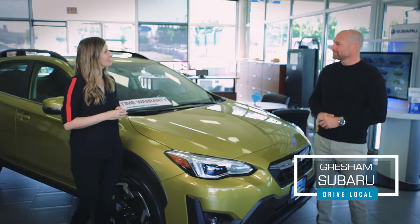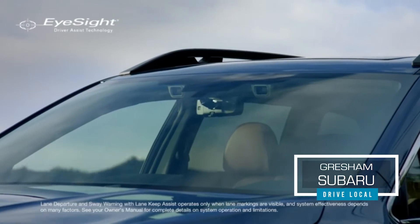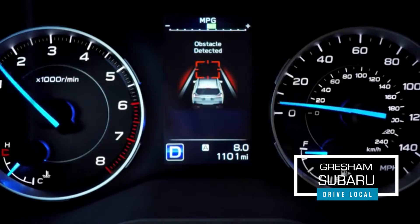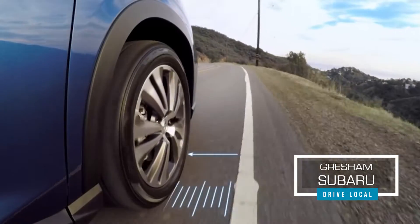Now tell us about some of the safety features. So first off, it's the highest rated Consumer Reports car in its class. It gets that rating because it has Subaru safety technology called iSight. So if there's something coming too fast, it helps you brake. And if you start drifting outside your lane, it keeps you where you need to be.